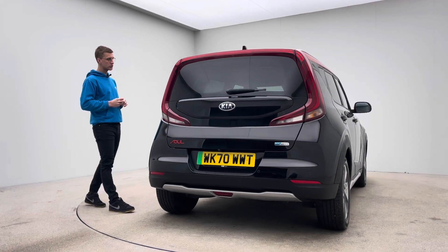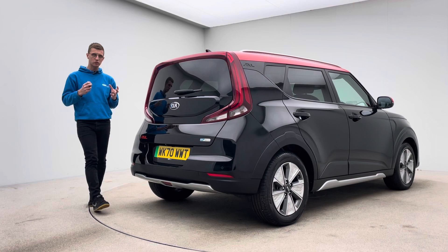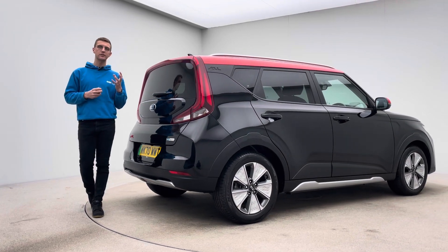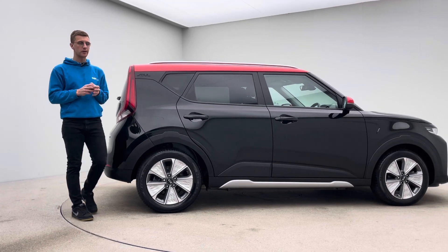Two keys, both charging cables, all the features and all the specification — we aim to photo and describe everything in the adverts. So please take a look at our definition photos, the description, and also the 360 HD spinner that's on our website.